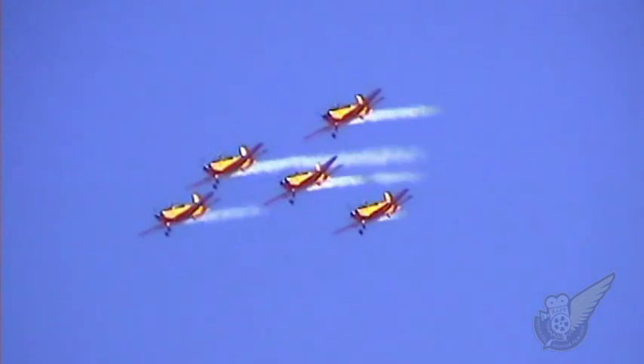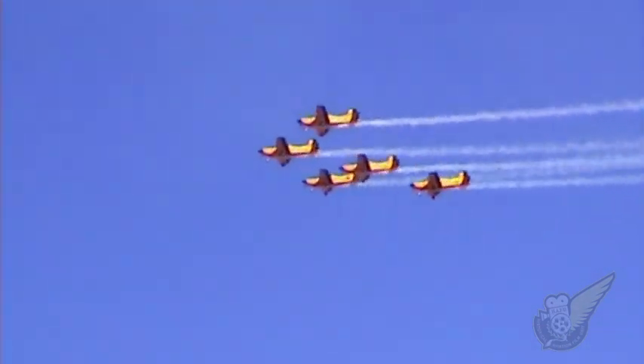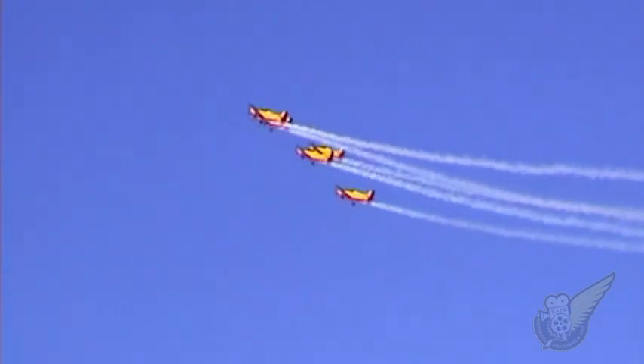Flying the New Zealand built CT4 air trainer, the RNZAF's Red Checkers aerobatic team always deliver a spectacular display.